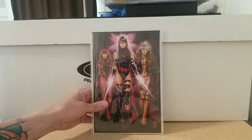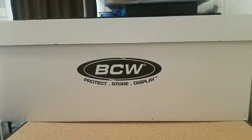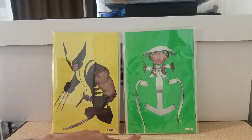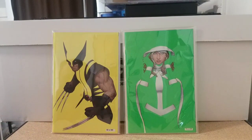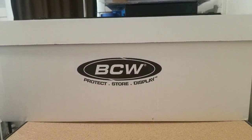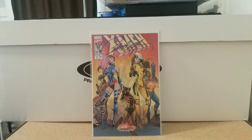Then we have Uncanny X-Men number one — I believe the Mark Brooks virgin — classic 90s costumes, can never go wrong with those. Putting these two together: Wolverine number one and Uncanny X-Men 21, John Tyler Christopher covers — the neons. Just the negative space, man, these are hot hot covers.